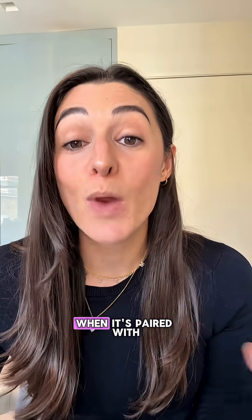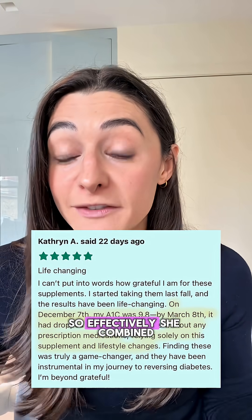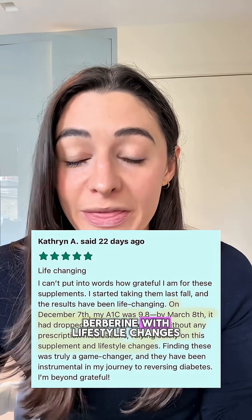It's been used in traditional Chinese medicine for centuries and it's finally starting to catch up here. Berberine works exceptionally well when it's paired with lifestyle changes. Just look at Catherine — that's why she was able to lower her A1C so effectively: she combined berberine with lifestyle changes.